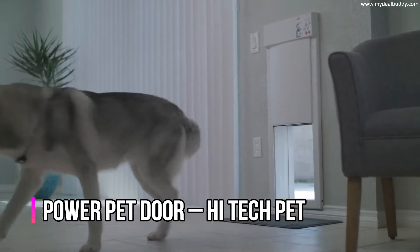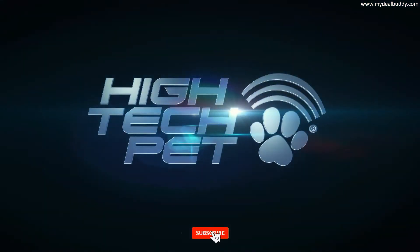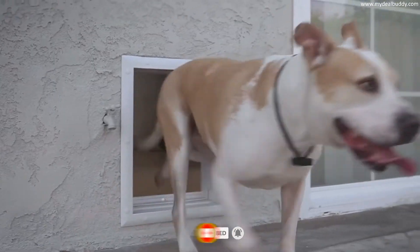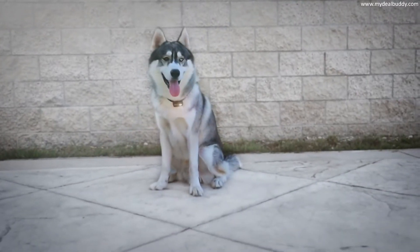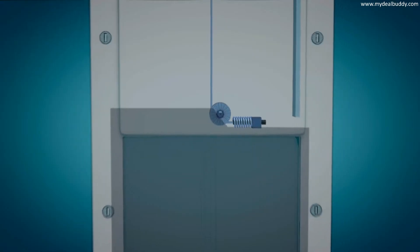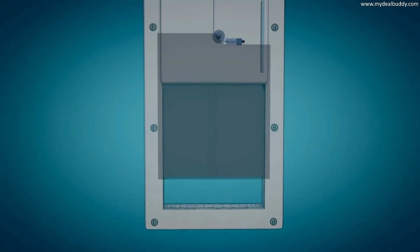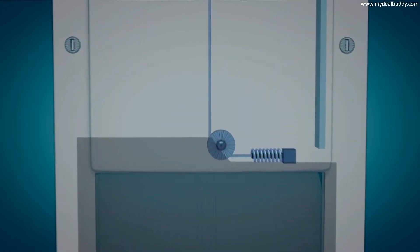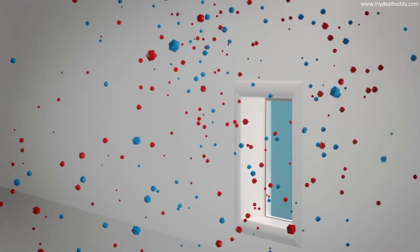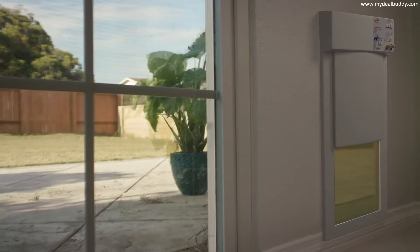The Power Pet Door brings you the newest, most advanced technology from High Tech Pet. These amazing pet doors are fully automatic and activated by your pet's tiny ultrasonic collar, keeping out raccoons and other stray animals. The door panel is motorized to open quickly and quietly, and closes with an additional auto safety retract system. The sealed door panel remains air and water tight in extreme heat and cold, even in hurricane force winds.